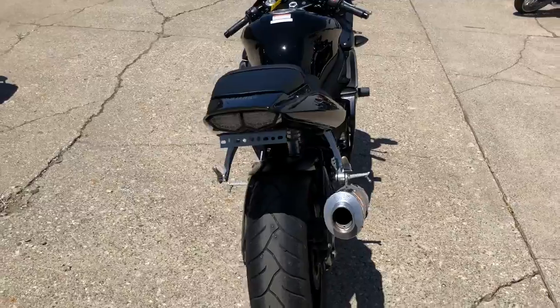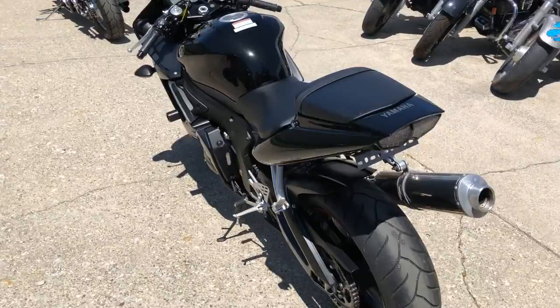This thing's only got 2,031 miles. You heard that right, 2,031 miles.